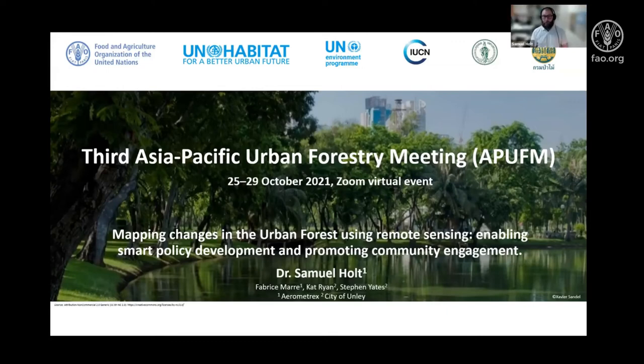Good afternoon or morning everyone, wherever you are. I'm excited to have had the opportunity to present to you all, albeit virtually. Today I'll be taking you through some of the methods and results of a collaborative project between Aerometrics and the City of Unley, a metropolitan local government area in Adelaide, South Australia.